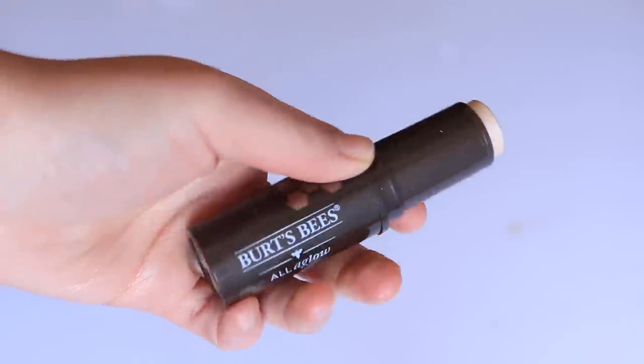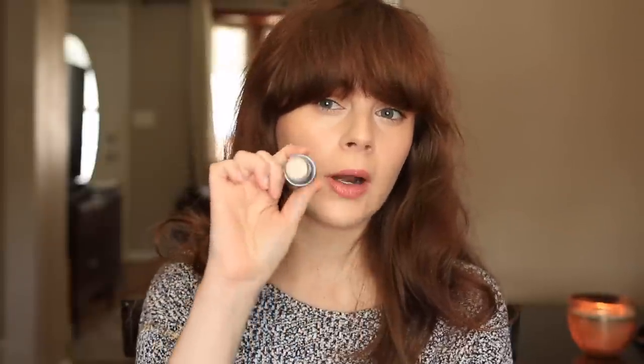Next, speaking of more balmy and natural products, we have the Burt's Bees All A Glow Illuminating Stick. It retails for $12.99 and you get 0.32 ounces — a significant amount of product. It comes in about three shades; I have the lightest, Opal Mist. Burt's Bees describes it as a product that hydrates the skin with a moisturizing core, giving a dewy fresh highlighted look. Honestly, I feel like this product is heavily inspired by the Haloscope sticks from Glossier.